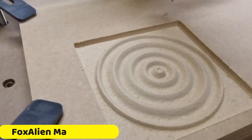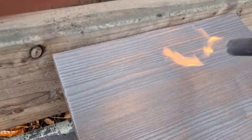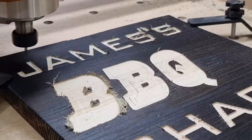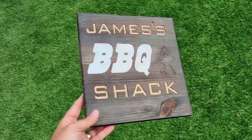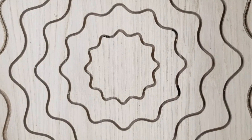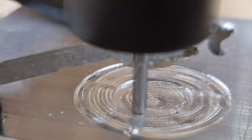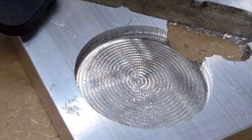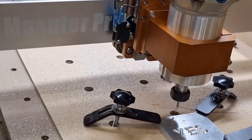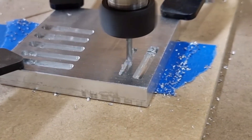Number 1: FoxAlien Masuter Pro CNC Router Machine. The FoxAlien Masuter Pro CNC Router Machine is a top choice for woodworking enthusiasts seeking precision, convenience, and durability. Its all-aluminum construction ensures stability during intricate carving tasks, with the Z-axis now featuring linear rails, enhancing accuracy. The upgraded controller box offers user-friendly control, with an emergency stop button and home button for safety and convenience. The dust-proof design simplifies maintenance, ensuring machine longevity.